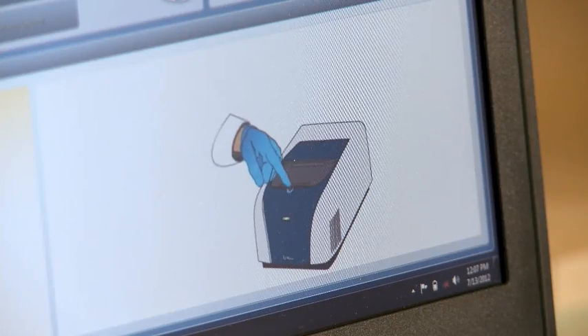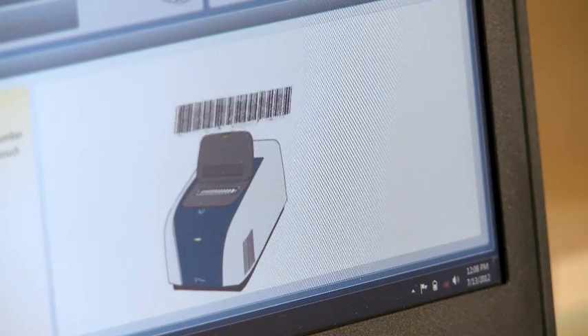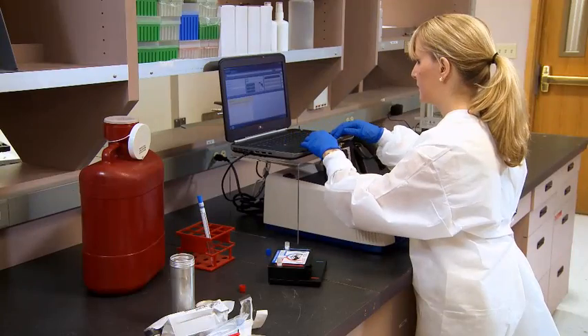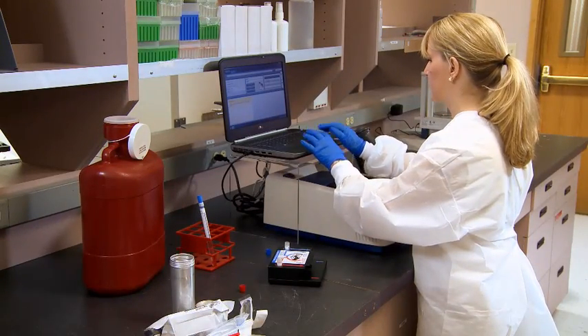It's easier than making lasagna. The software attached to FilmArray is super easy to use. There are pictures on the screens, and if you make a wrong move it'll tell you to back up and won't proceed without that — very user-friendly. It's a walk-away machine, which is nice too. Once the initial setup is done, we can walk away for that hour, set a timer, and know when it's going to be done.